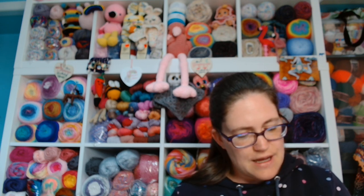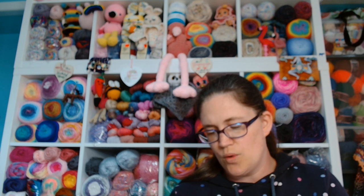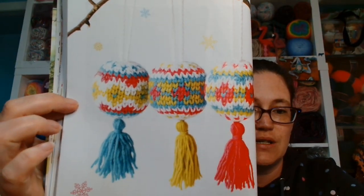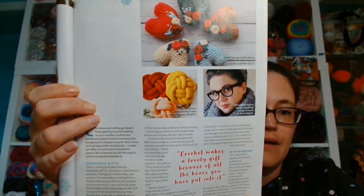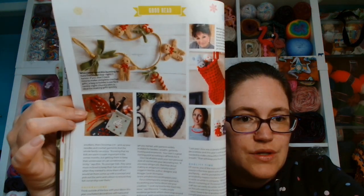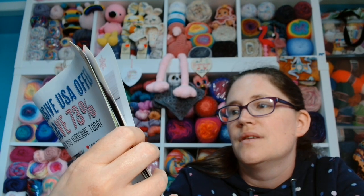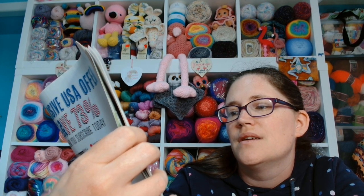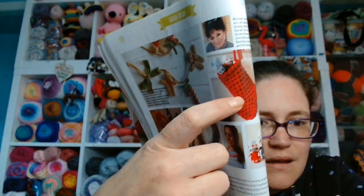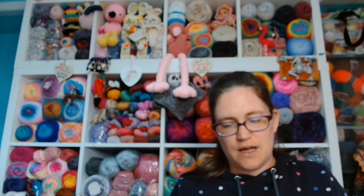Another Good Read: What Crochet Can Bring to Your Christmas — discover why crochet really is the craft that keeps on giving. There's a quote: 'Crochet makes a lovely gift because of all the hours you have put into it.' There are pictures of lovely little decorations and it continues on. Oh, that gingerbread garland is cute by Kate Eastwood. Look at the bottle bags — that gives you some ideas. You've got a wreath, a stocking. I think I need to find some time to get going on some Christmas items.